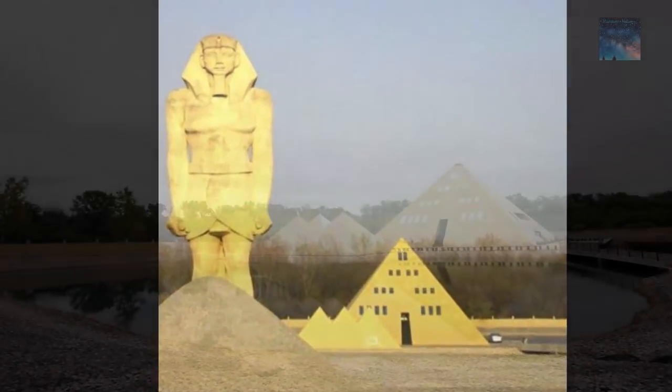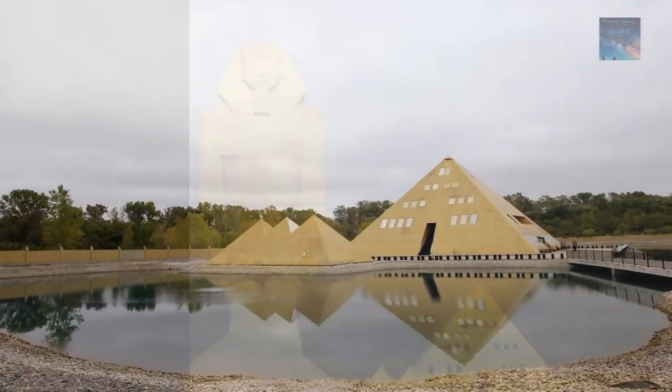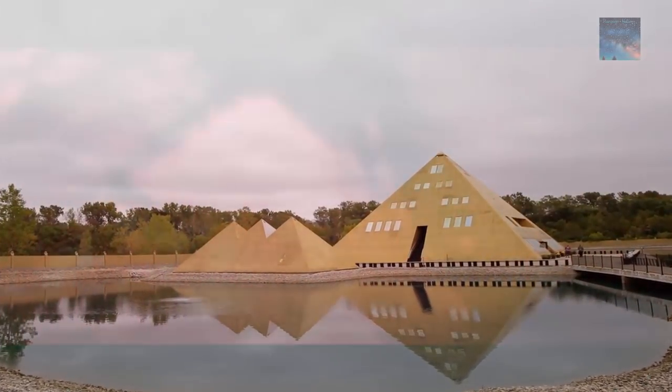The statue of Ramses II is just astonishing — 200 tons in weight; you have to wonder just how it was built. Does Thomas Onan know the secrets of the ancients, or is it just a nice replica in the shape of the pyramid? What do you guys think? Comments below, and thank you for watching.